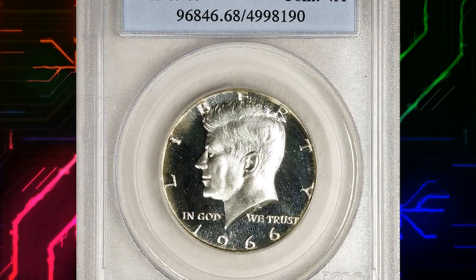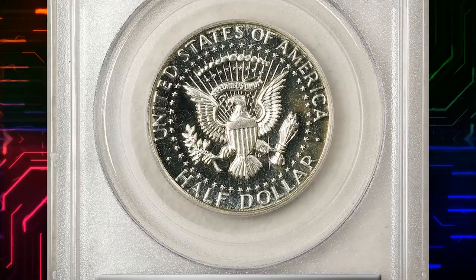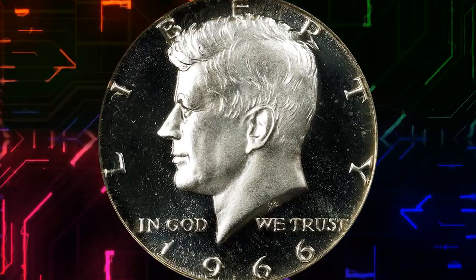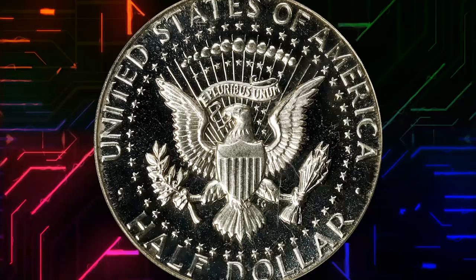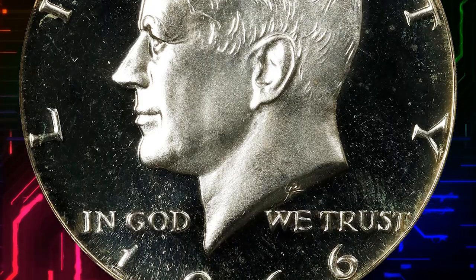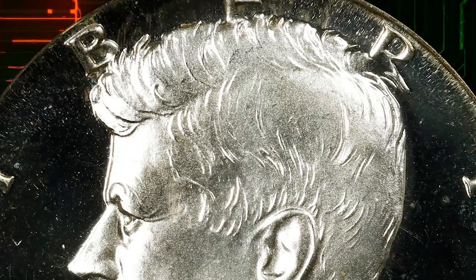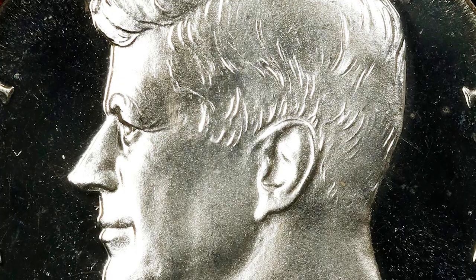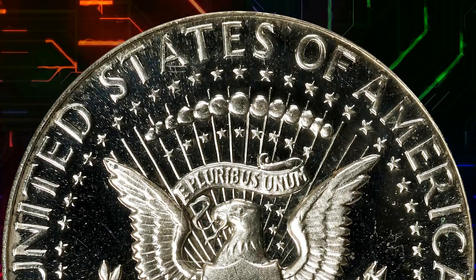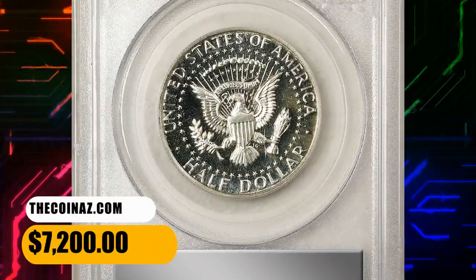Number 7: This is a 1966 Canada dollar from a Special Mint Set, graded Mint State 68 condition with Deep Cameo. A truly remarkable example of both the type and the issue — both sides are fully untoned with bold field-to-device contrast, virtually pristine. Precious few survivors from a mintage of 2,261,583 pieces exhibit enough contrast to support a Deep Cameo designation from PCGS. This gem was sold for $7,200.